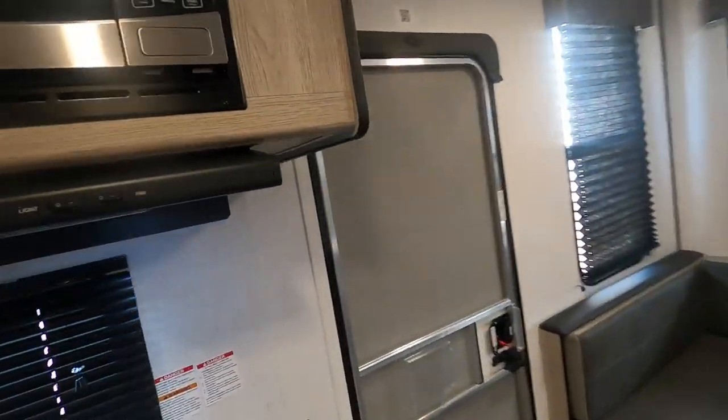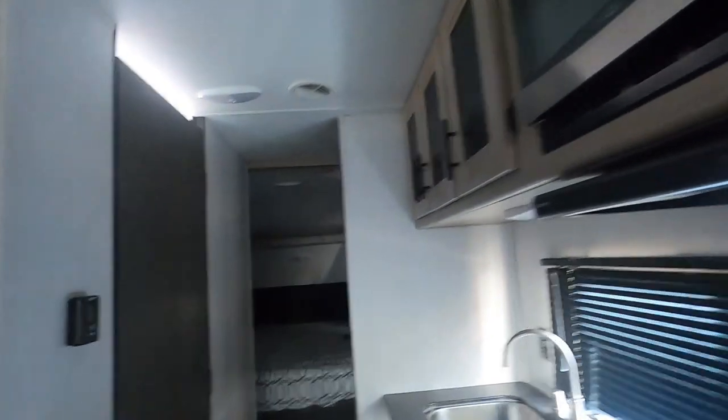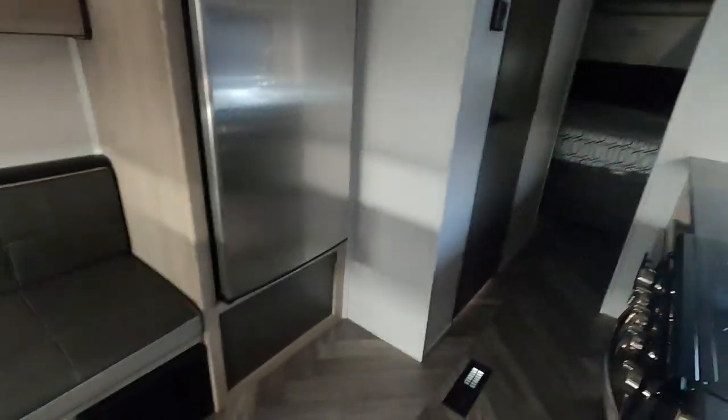First thing I like to do is shut off my interior lights, then I can walk through the unit and see any individual lighting I may have left on. Then check doors and drawers — make sure all doors and drawers are closed so nothing's going to bounce around during travel. Then we'll exit the unit.